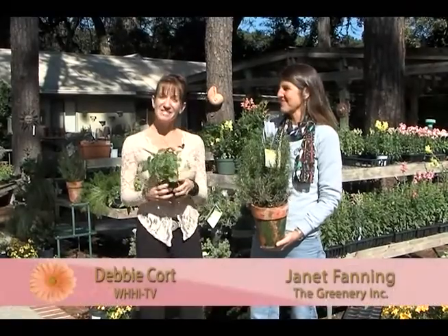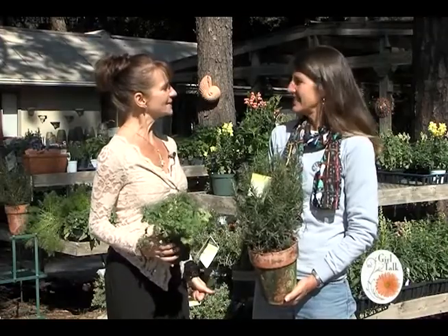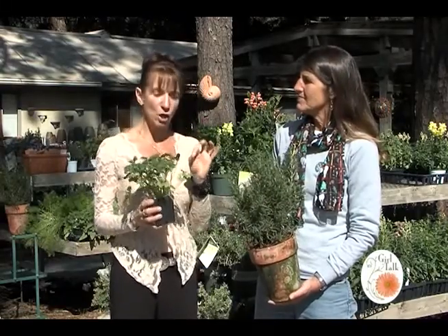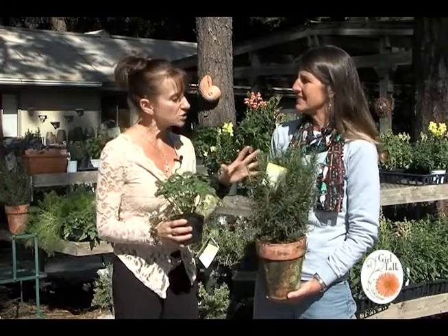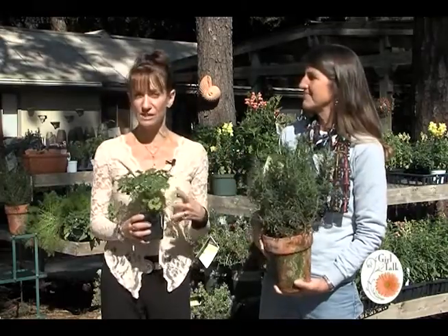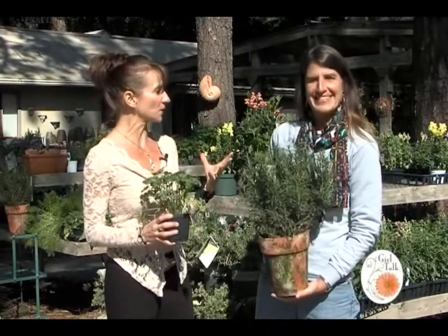Welcome back to Girl Talk. We are with Janet Fanning here at The Greenery. Last time we were here we talked about some great winter plants — pansies, snapdragons, kale, and beautiful container gardens. But we touched a little bit on the herbs, and we want to discuss these gorgeous herbs and incorporating them into your garden this time of year, especially in containers, so they're all ready for those delicious savory meals we're going to be cooking.